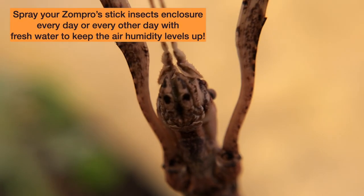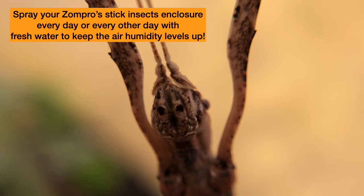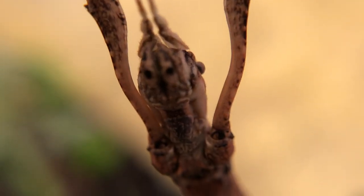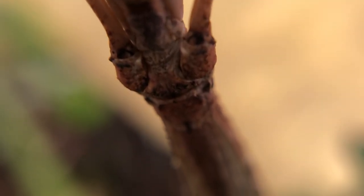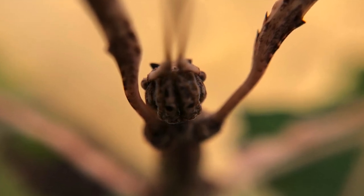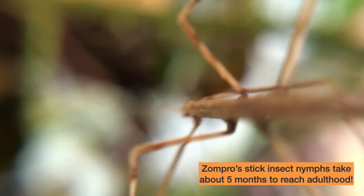It's important to try to replicate their natural habitat. Therefore, we mist their enclosure every day in the summertime just to help keep the air humidity levels up and also give them something to drink. During the winter, we do it every other day. Now that you've seen the adults, let's go find a baby zompros stick insect. I love these little guys — they're so cute.